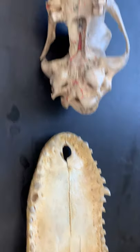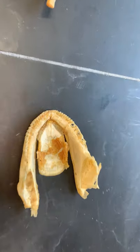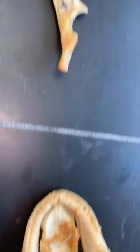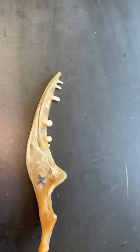So to recap: thecodont with sockets, acrodont with just a little divot that the teeth sit in, and pleurodont where the teeth sit on the inside or medial side of the bone.